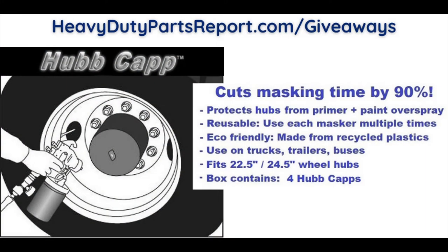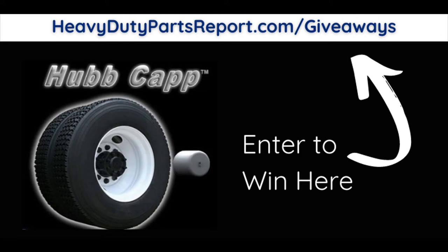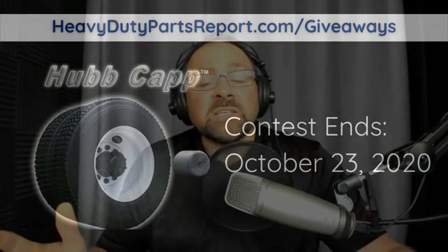We have another great giveaway for you — we're giving away a set of four hubcaps. These aren't the kind of hubcaps you might be thinking; these hubcaps cut masking time by 90 percent and protect the hubs from primer and paint overspray. They're reusable, eco-friendly, and made of a recycled plastic that is virtually indestructible. They can be used on 22.5 and 24.5 inch rims for the rear hubs. Go to heavydutypartsreport.com/giveaways to enter — it only takes five seconds. Contest ends October 23rd, 2020.